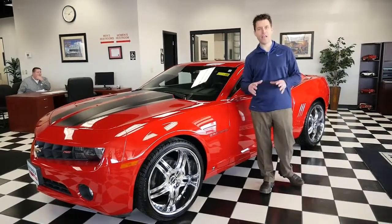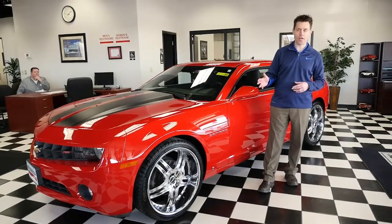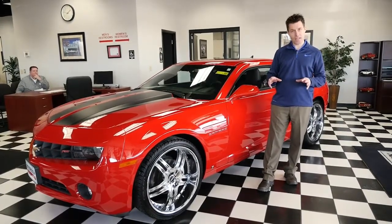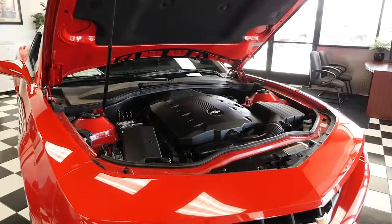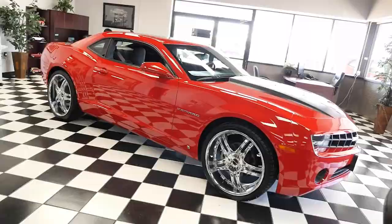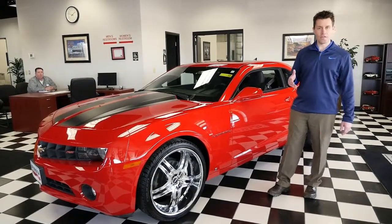You can buy a car anywhere and find the average everyday boring car everywhere, but what we do at Bedrock is seek out cars that are special. We find the ones with more options, better look, harder to find — rare cars like that. So what we're going to talk about today are specific examples of what we do to find cars that are different.